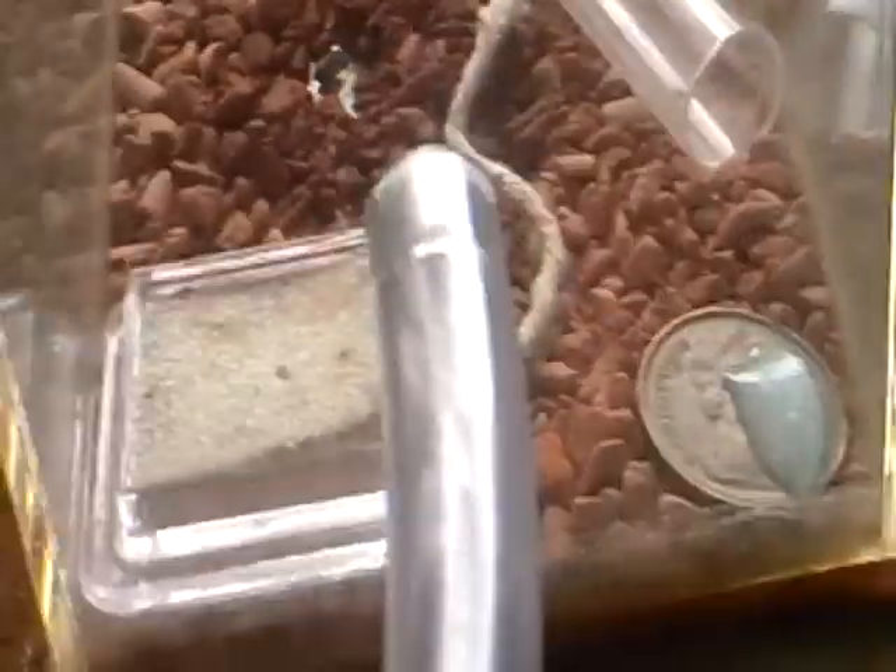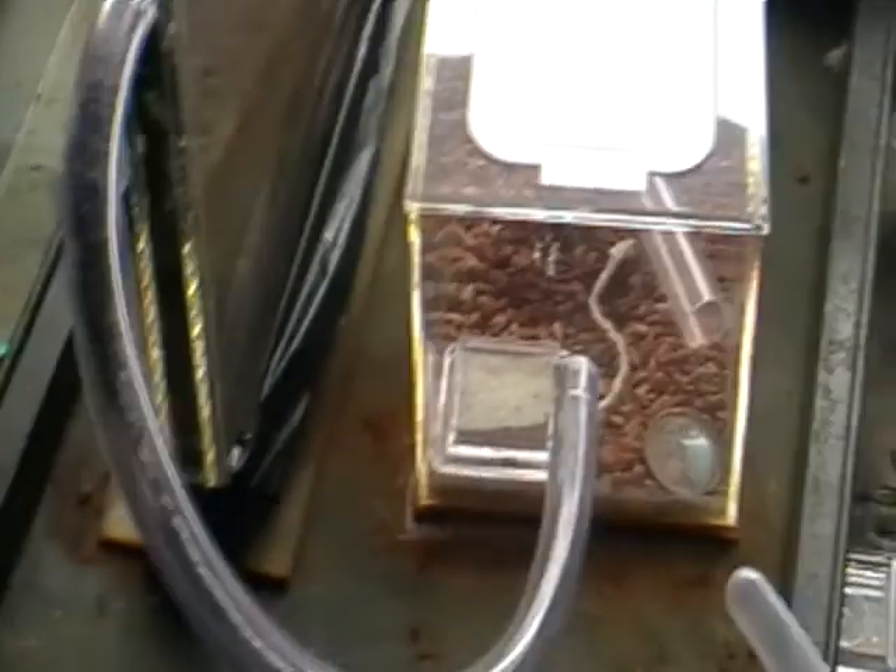Oh well. Try down here. There are ants in there somewhere. Hmm, very strange — probably in chambers which aren't up against the glass. Anyway, that's my Myrmica rubra colony. Goodbye.